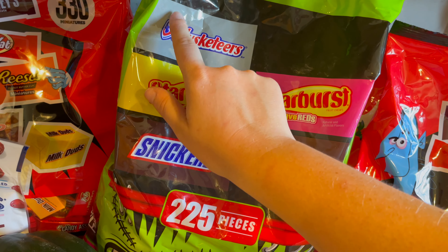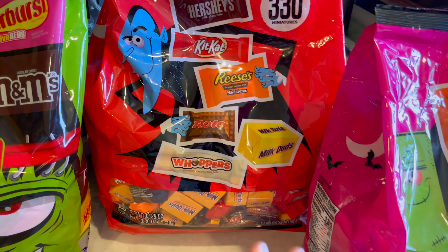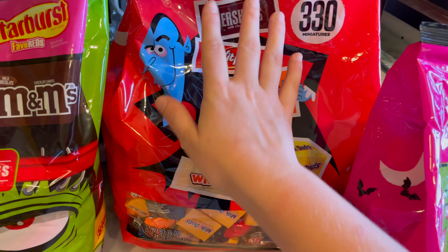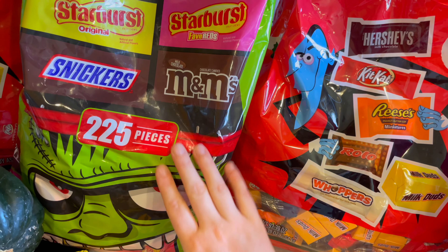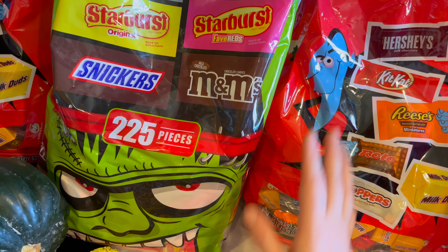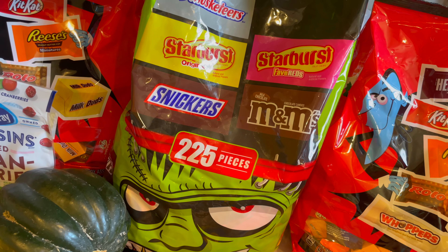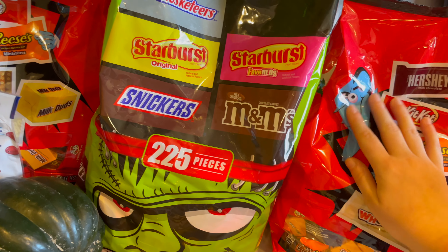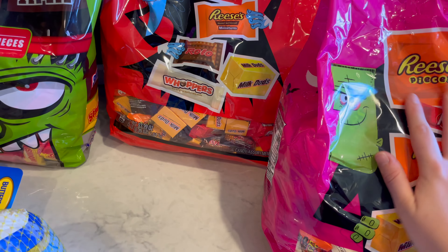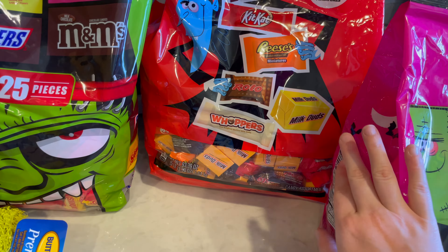I like to give all the kids that come trick-or-treating a big handful of candy, which is why I've got so many bags. And here in my neighborhood, we all sit outside on our front porches to hand out candy to the kids. It's super fun. I absolutely love that tradition here — I just think it makes it more fun, because all the adults can talk as well.